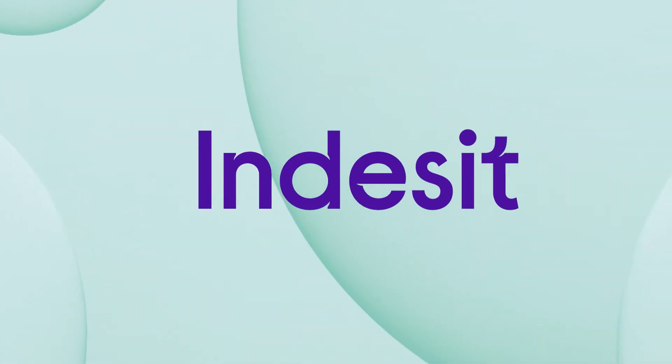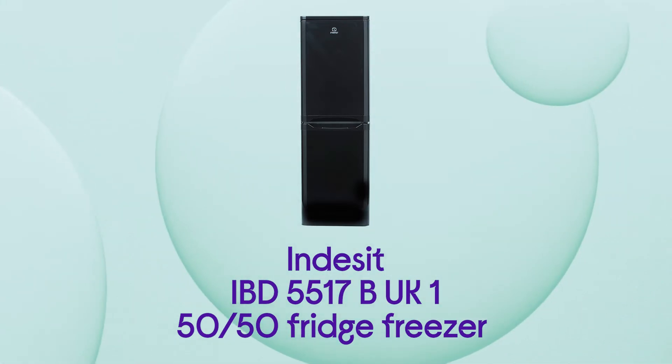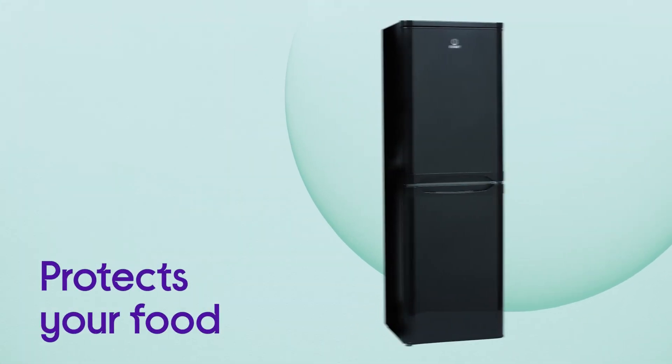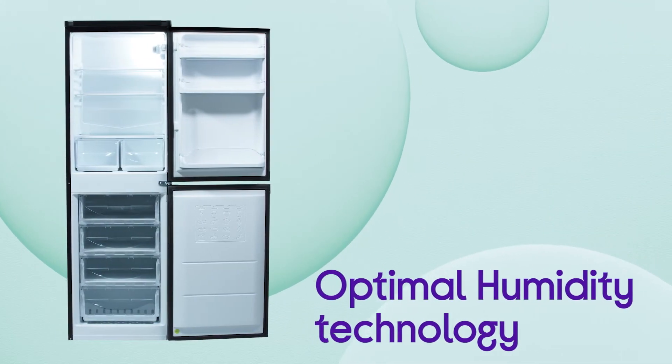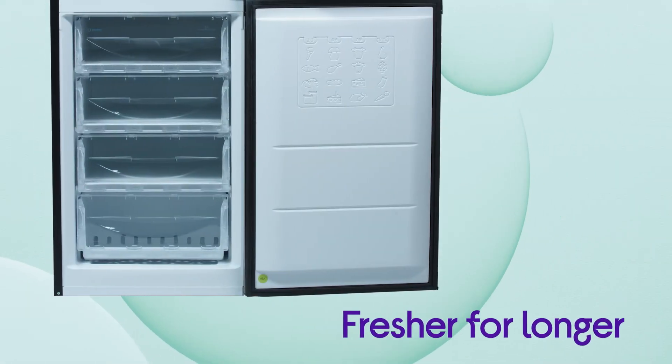Provide your food with hassle-free storage that looks after your food and keeps it at its best with this Indesit fridge freezer. It constantly protects your food by providing the perfect storage conditions with optimal humidity technology. It constantly monitors and tweaks the humidity levels inside your fridge, keeping your fresh items fresher for longer.